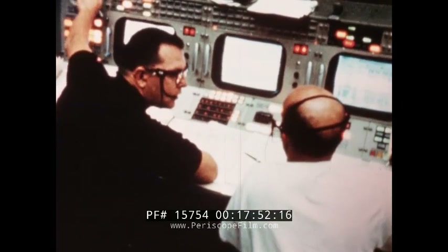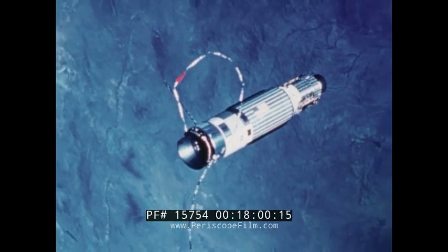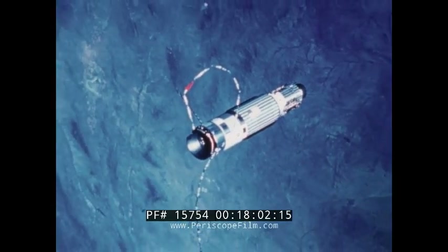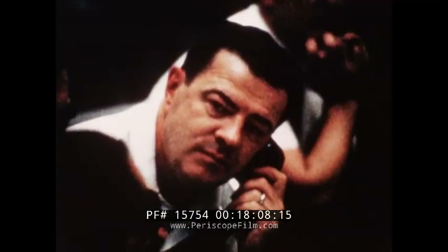The mission had now lasted 51 hours and 51 minutes — it was time for the crew to separate from their target vehicle. They performed a six-foot-per-second posigrade maneuver to give them sufficient clearance. Target vehicle and spacecraft went their separate ways, and the crew slept.